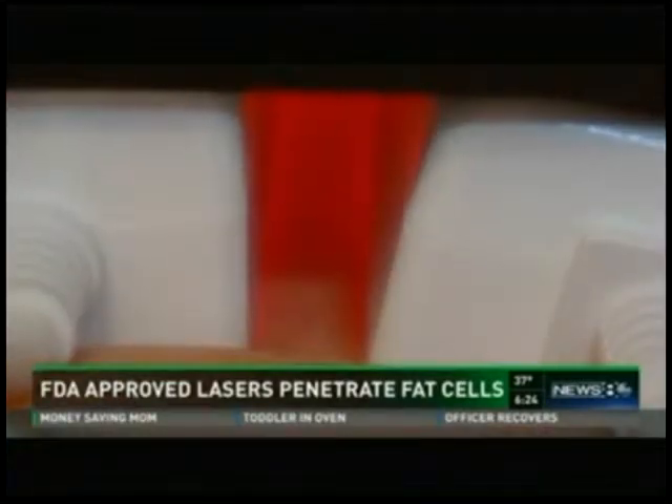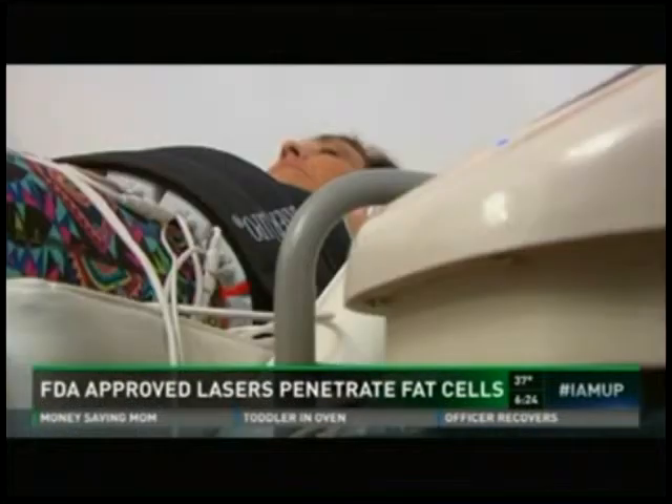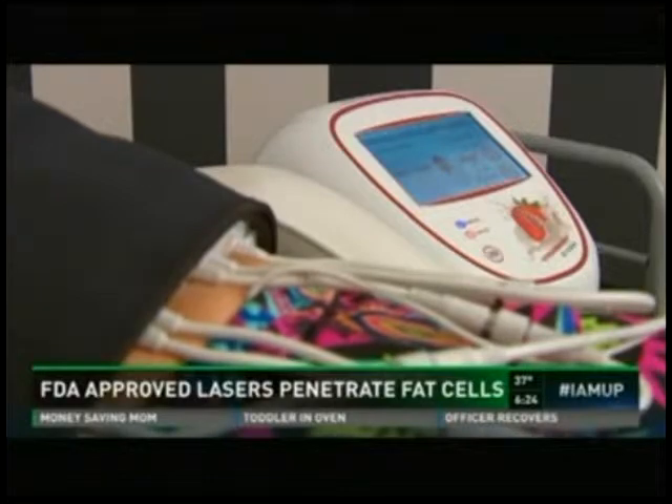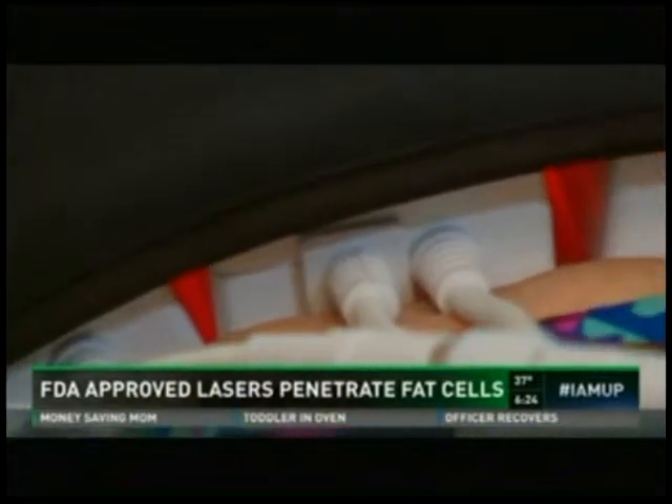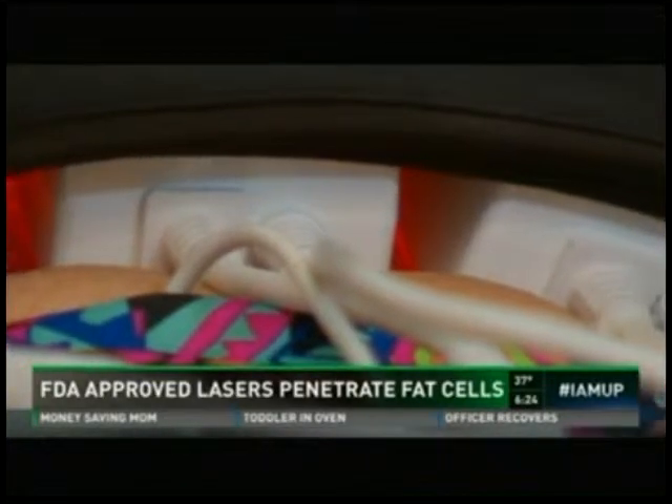It feels like a heating pad and it's a great time to grab some extra Zs. What it does is penetrate the skin about 9 to 13 millimeters — nothing abrasive — and it targets the fat cells and breaks them down. That's how you get inch loss by the end of 20 minutes. All those little lasers penetrate the skin and make the fat cells drain and shrink, thus shrinking the area.